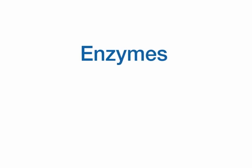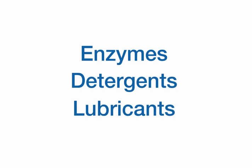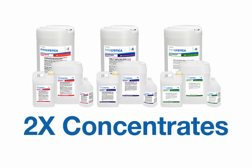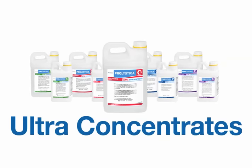The Prolistica family of premium chemistries includes enzymatic cleaners, neutral and alkaline detergents, and lubricants, which are available in a range of concentrations. With Prolistica, you can dose down to one-eighth per ounce with the two times concentrates, and one-fortieth per ounce with the ultra concentrates.